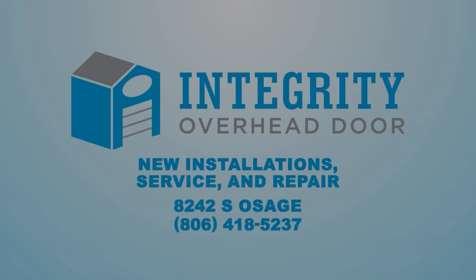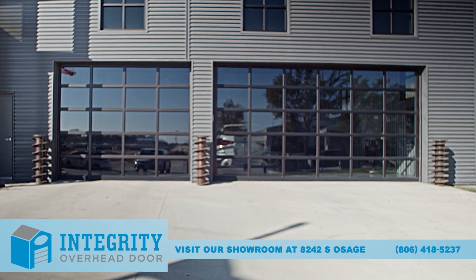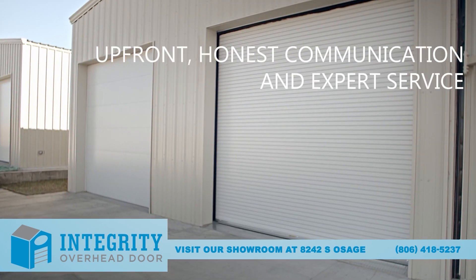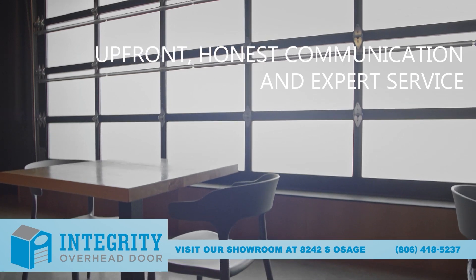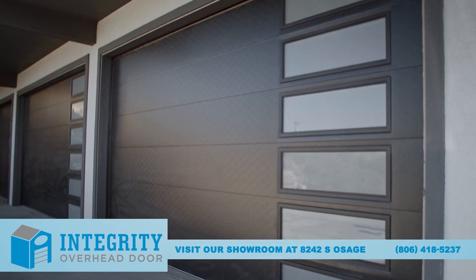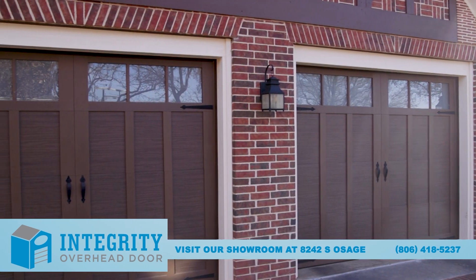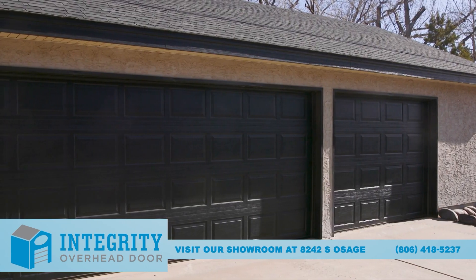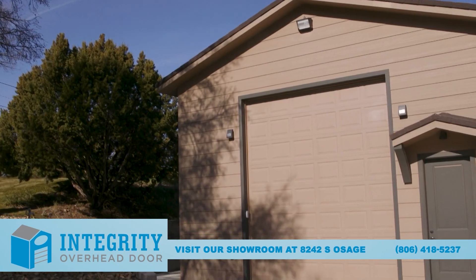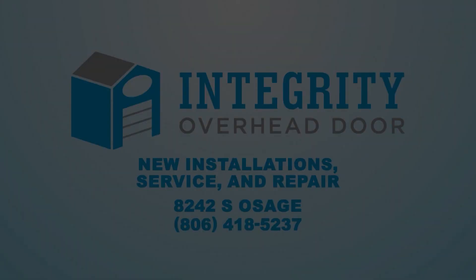At Integrity Overhead Door, we believe the quality of our work and experience in our field is of the highest importance. Our trained and certified technicians offer upfront, honest communication and expert service. Whether you need repairs, new parts, or brand new installations, Integrity Overhead Door is the right choice for garage door services in the Texas Panhandle. Visit our showroom at 8242 South Osage or give us a call today: 806-418-5237.